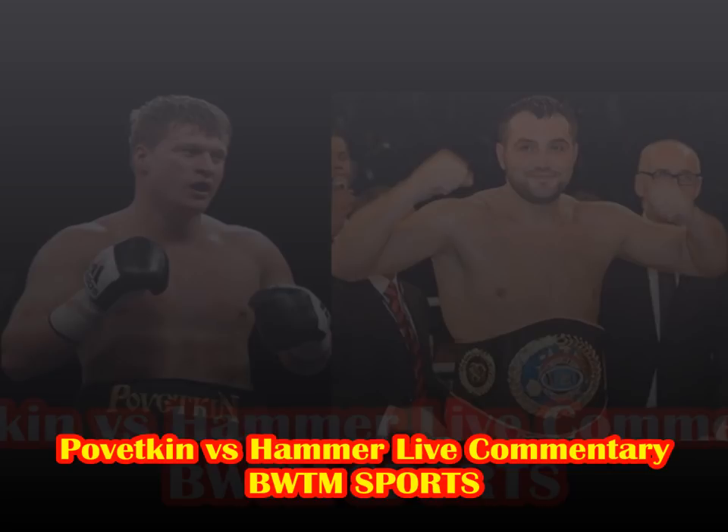Left hook to the body — Hammer acknowledges it, smiling. Jab for the middle. Right hand, left hook — Hammer tries to fight back. I don't know what kind of right hand that was from Hammer. Right hand wiggling but Pivetkin just steps two steps back away from it. Can you believe this is the guy that beat David Price?